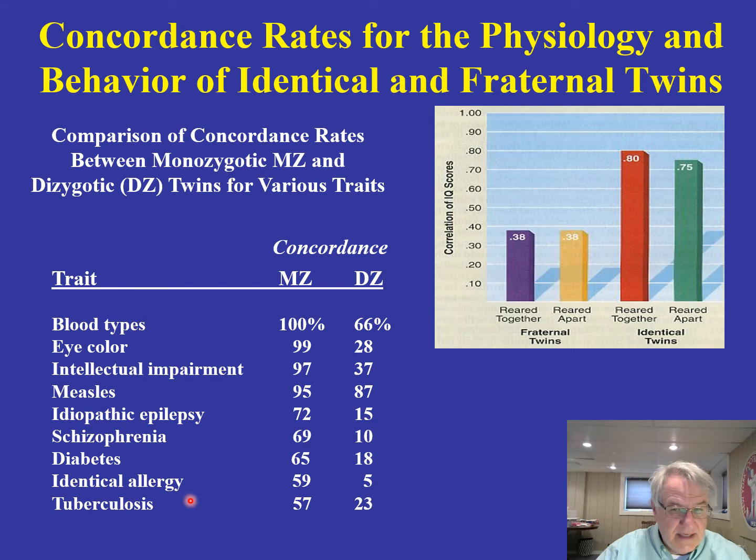Diabetes shows a concordance rate of 65% in monozygotics and only 18% in dizygotics. For allergy, roughly six out of ten in monozygotics versus only 5% in dizygotics. For tuberculosis, 57% in monozygotics versus 23% in dizygotics. This is very strong evidence that genes are playing a role in these physical and behavioral characteristics — concordance rates are consistently much higher in monozygotics than in dizygotics.